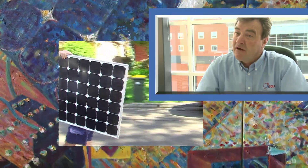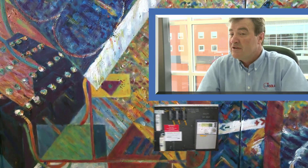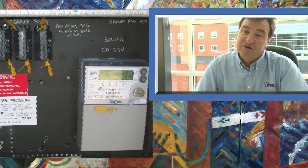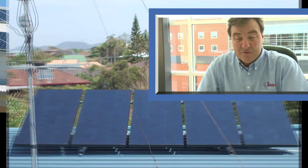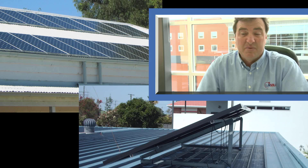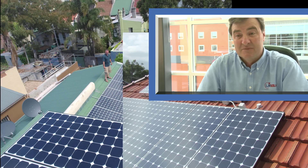The only other component in the whole installation is a bi-directional meter, which allows you to register the electricity you use and also the electricity that goes back into the grid. It's a very, very simple system. It is quiet, it's clean, there are no moving parts. There's nothing to wear. There's no maintenance required on it. Occasionally if you're in a very bad area, it's a good idea to clean the panels, but that's only 5% of the cases. All it does is sit there and make power every time the sun comes up.